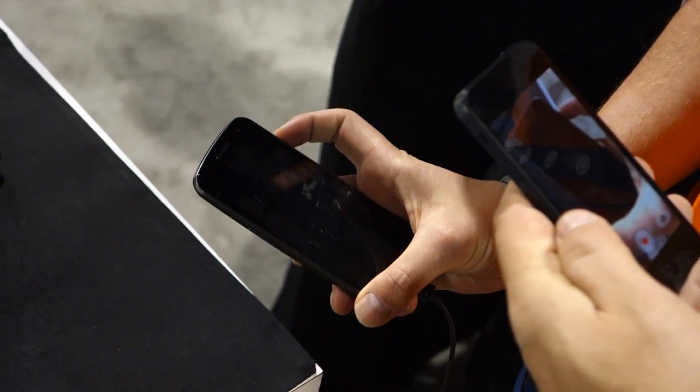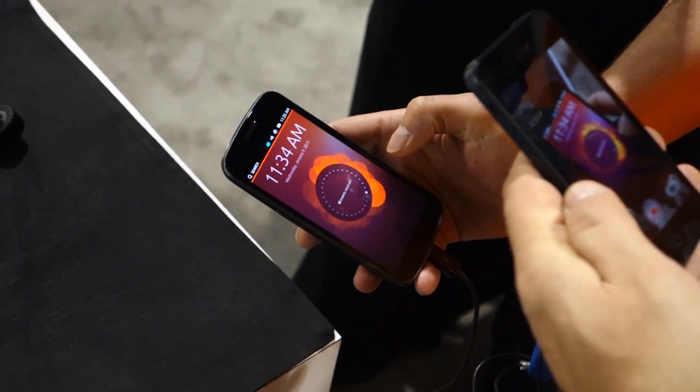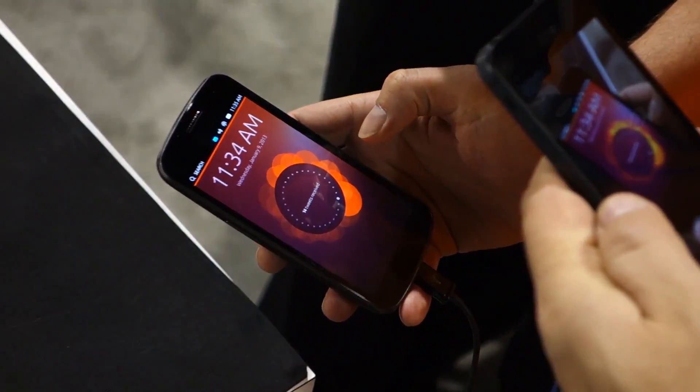Hey, what is up guys? MKBHD here. Remember Ubuntu Phone OS? You know, we have Android, Windows Phone, Blackberry, iOS. Ubuntu Phone OS is kind of the new player on the market, and we first really got to see it in action at CES in January of this year, and I also did a top five video of it detailing the best features of it.